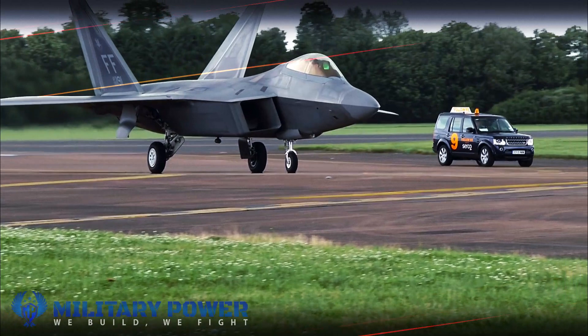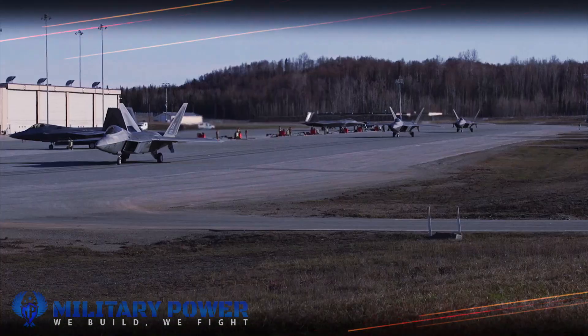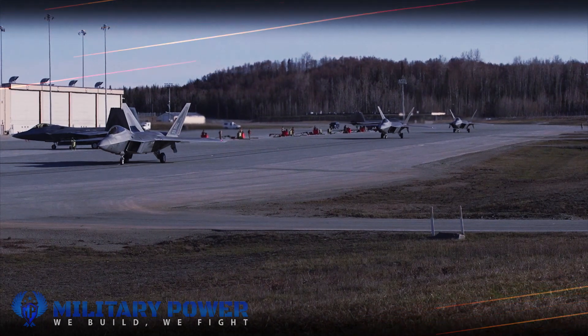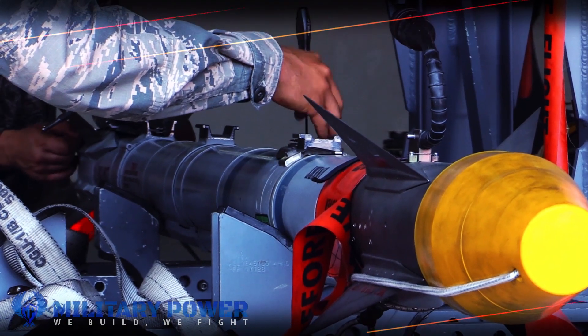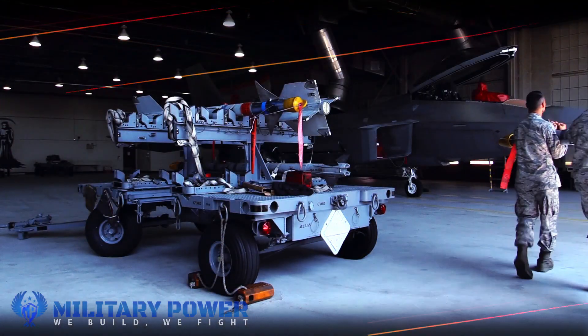Air Combat Command authorized the release and fielding of the F-22 Update 6 operational flight program for incorporation into Increment 3.2B, a statement from F-22 maker Lockheed Martin read. The weapon's improvements equip F-22s with AIM-9X Block II, an adaptation that builds upon the existing Block I.